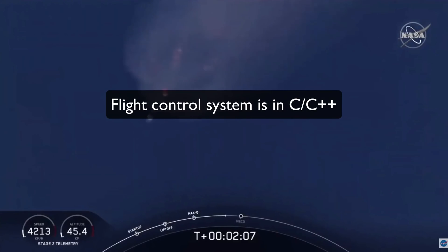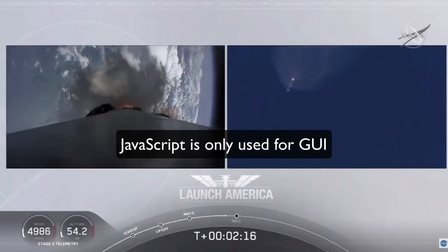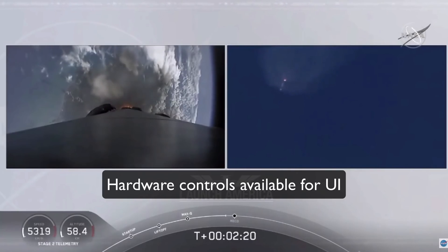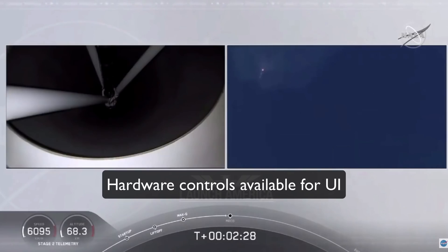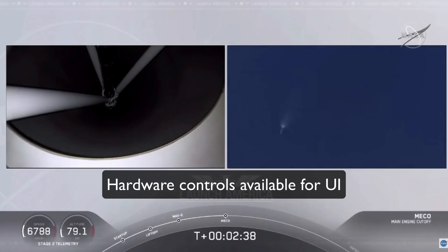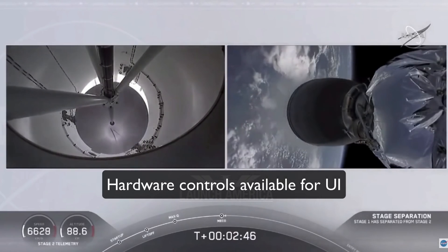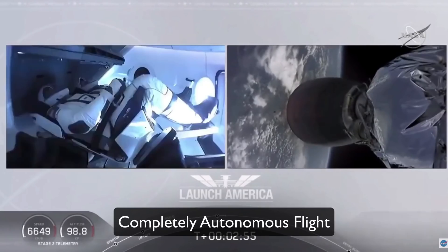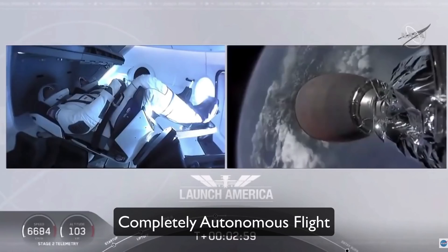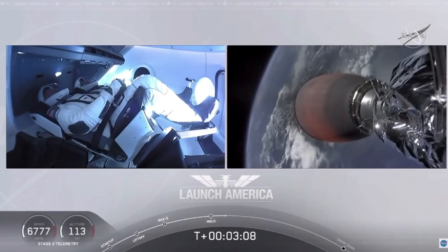Some fact checks: Number one, JavaScript is only used for the displays. Number two, all touchscreen controls on the flight had hardware backups, so if the display breaks or becomes unresponsive, you can achieve the same functionality using hardware buttons below the screens — hardware backups for pretty much everything critical. Number three, the rocket was completely autonomous, tested repeatedly, so astronauts didn't need to do much themselves.